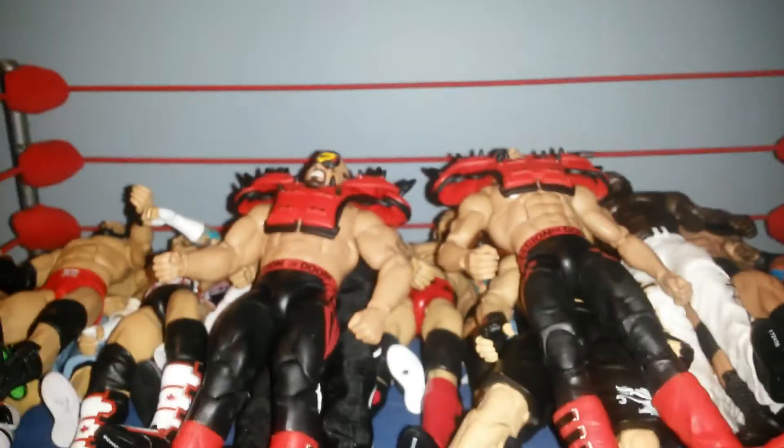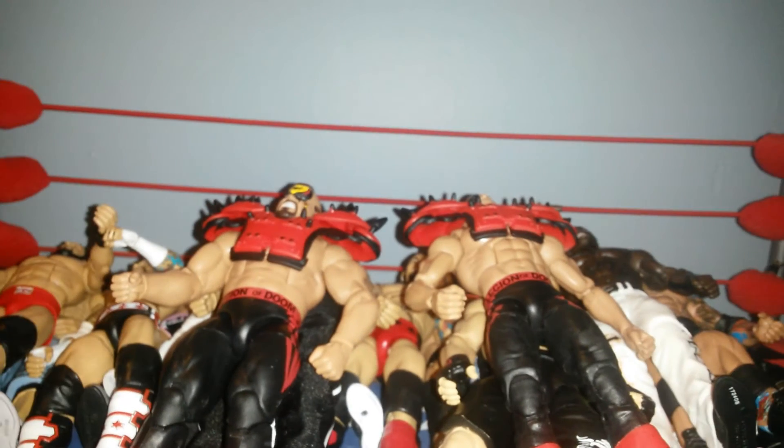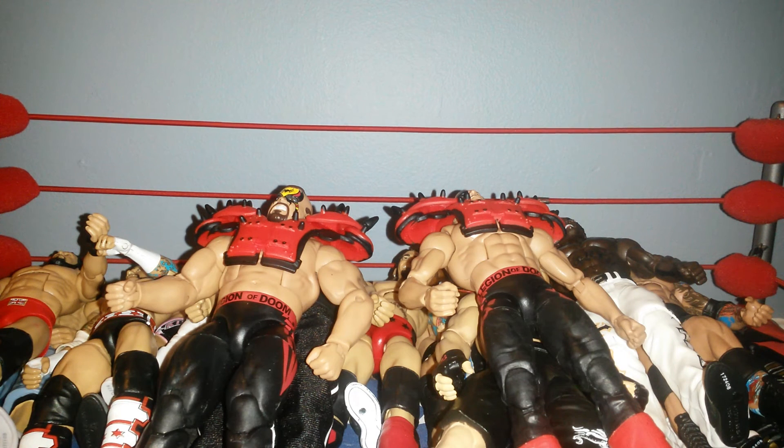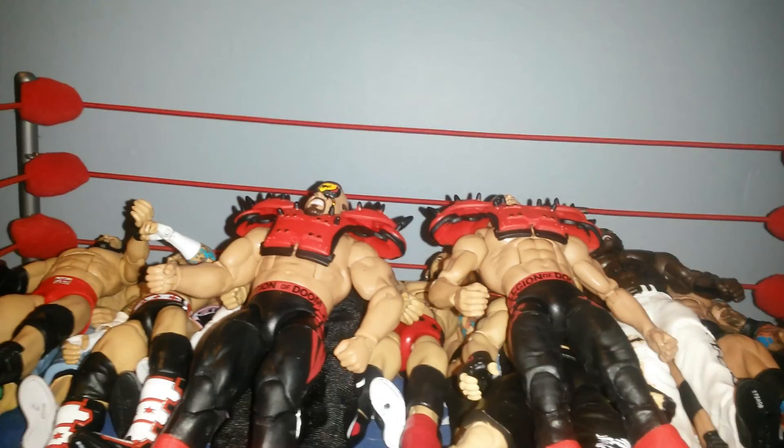And that's really it for my pickups for this October. So far it's been a great month for figure collecting. I've gotten some figures I would have never thought I would get, like the Elite 7 Tyson Kidd, the Elite 30 Batista, and the Legion of Doom. I look forward to doing better things next month and getting better figures. I hope you guys enjoyed this big pickups video — thanks everyone, see you soon.